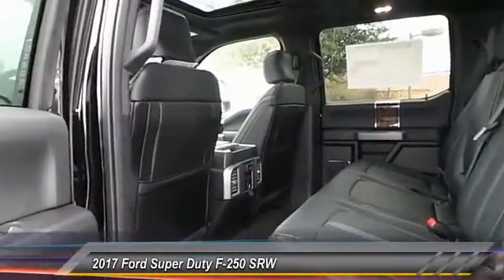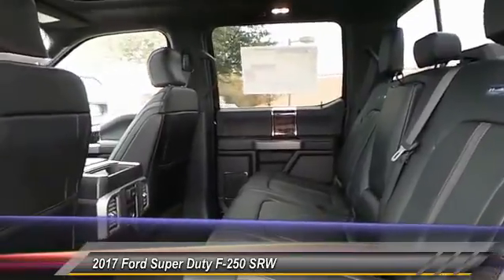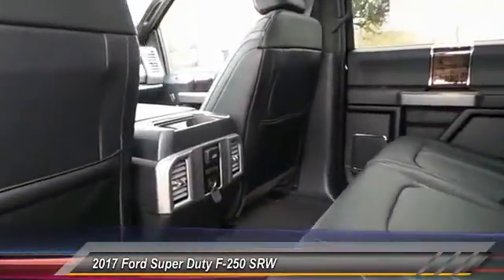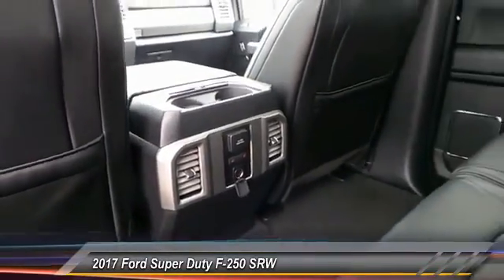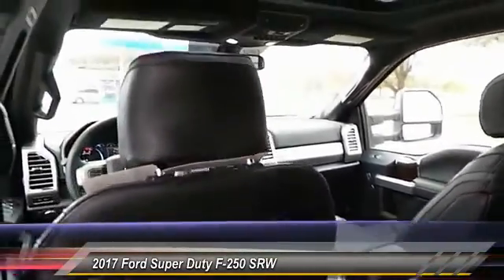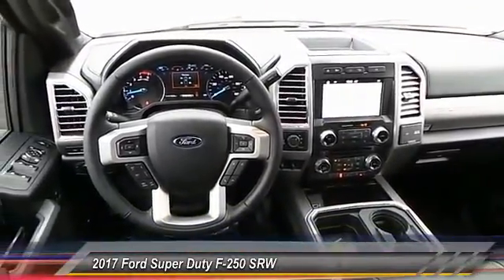This vehicle has less than 100 miles. Here are some of this vehicle's great options: heated seats, running boards, keyless entry, navigation system, backup camera, traction control, auto dimming rear view mirror, PPO, automatic stability control, center armrest, fog lamp.